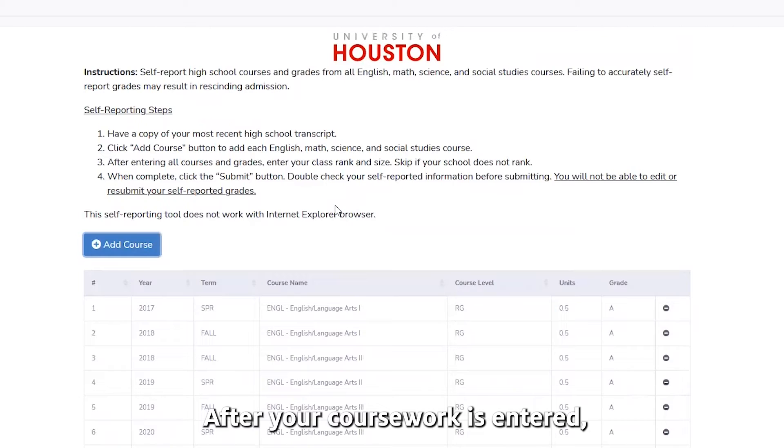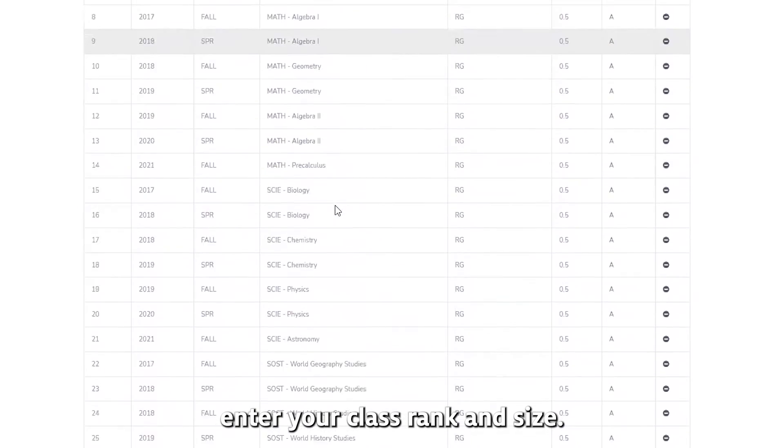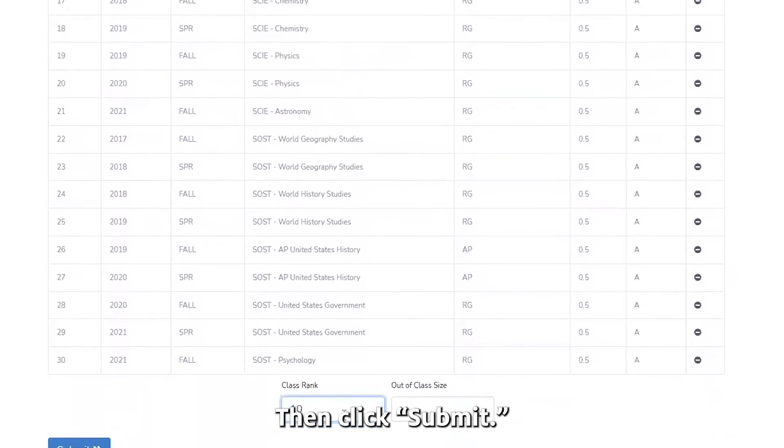After your coursework is entered, enter your class rank and size, then click Submit.